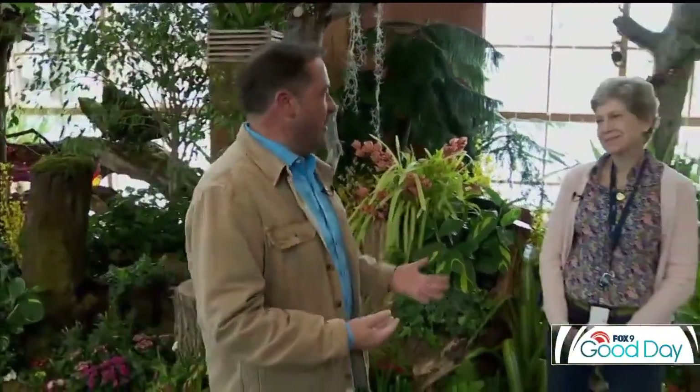G'day everyone. If you're searching for spring just like me, the milder weather has certainly got us thinking about spring anyway. This morning we are here at the Minnesota Landscape Arboretum where we are looking at their 2023 Spring Flower Show.